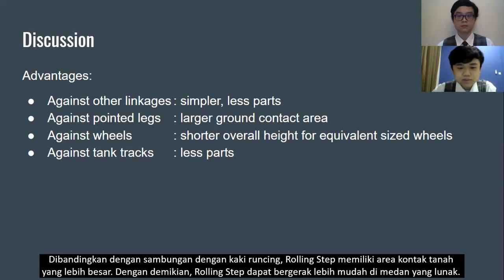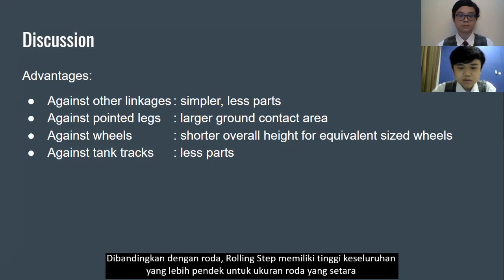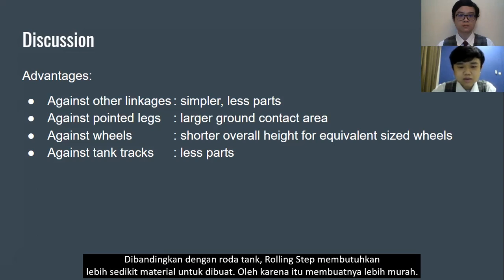Compared to linkages with pointed legs, the rolling step has a larger ground contact area, so it can move more easily on soft terrain. Compared to wheels, the rolling step has a shorter overall height for an equivalent-sized wheel. Compared to tank tracks, the rolling step requires less material to make, therefore making it cheaper.